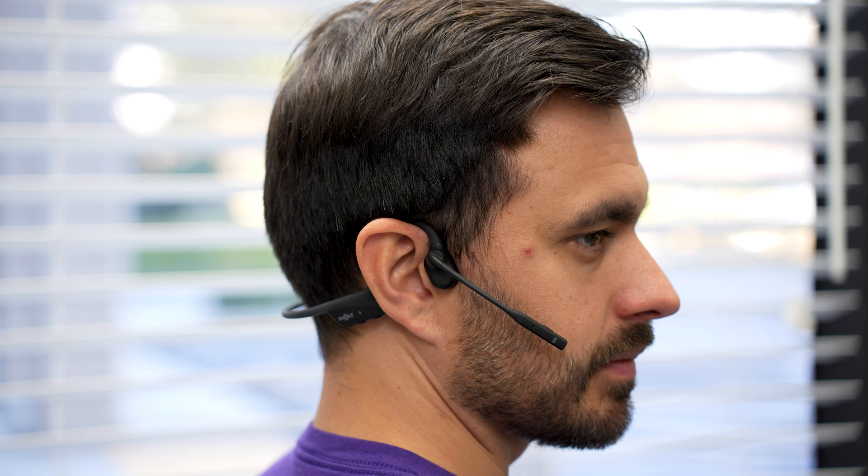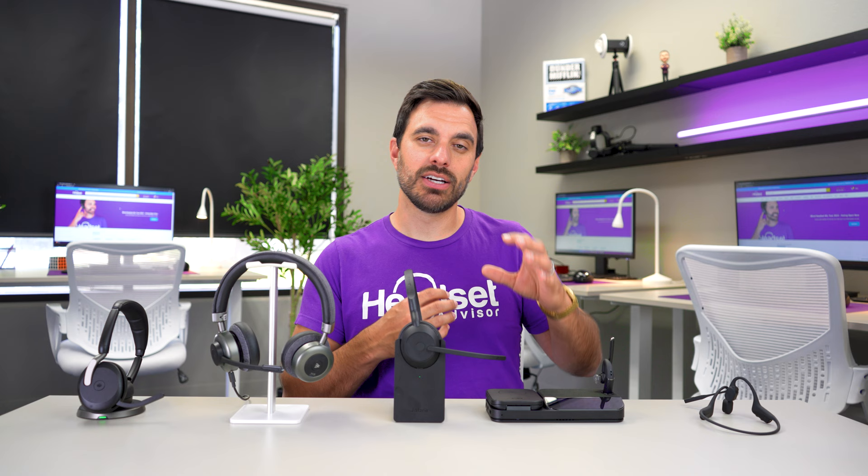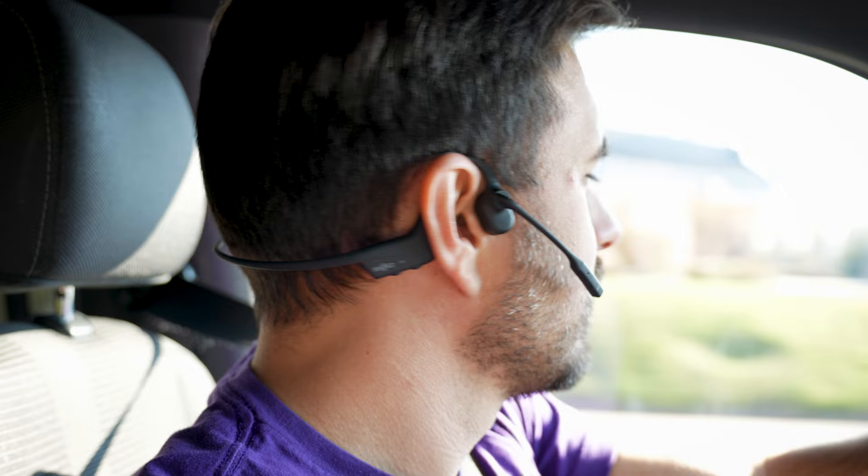Bone conduction technology is beneficial for two primary reasons. Number one: if you suffer from hearing loss, people have reported that bone conduction actually allows them to hear better. Number two: since it doesn't cover up your ear canals, your ears are actually open so you can hear your environment. So if you work in an open office you can hear what's going on around you, and it's also safe for driving or walking since your ears remain open.